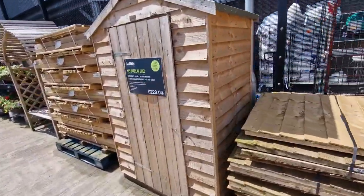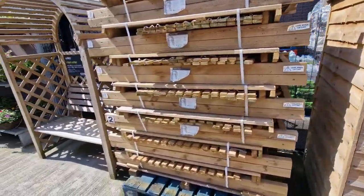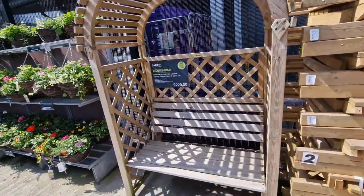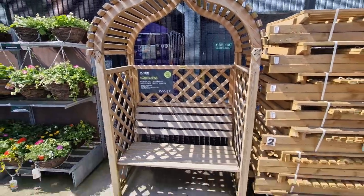They've got sheds — £229. I like this as well. This is a nice little arbour — that's £229 as well. I like that.